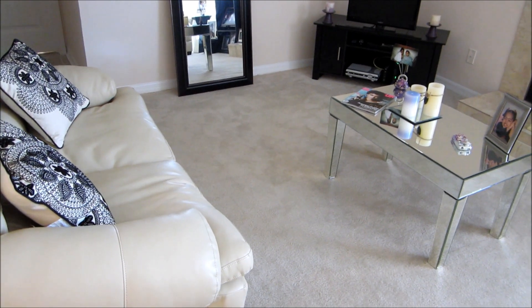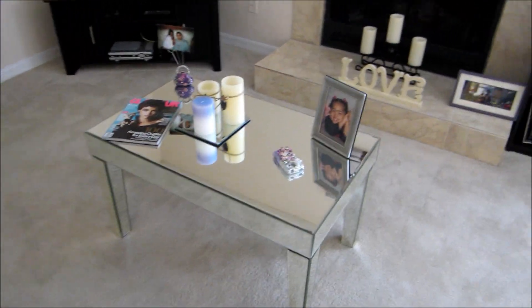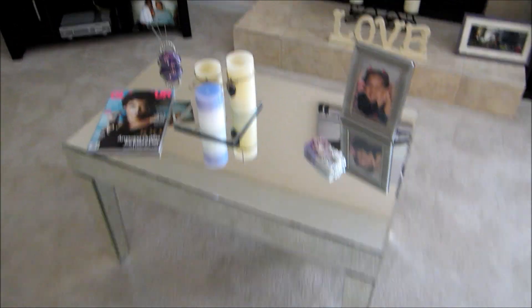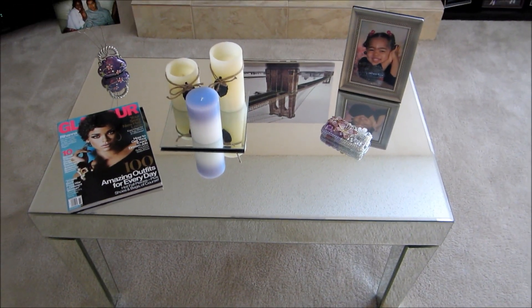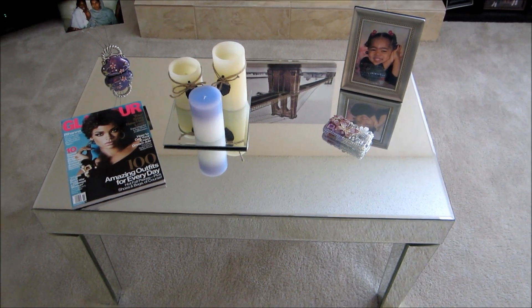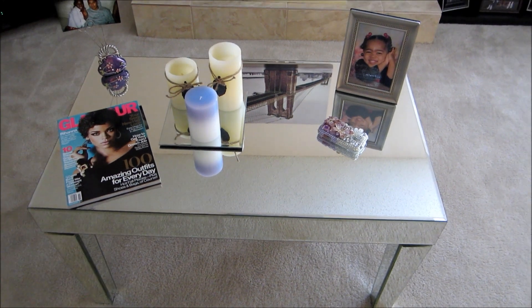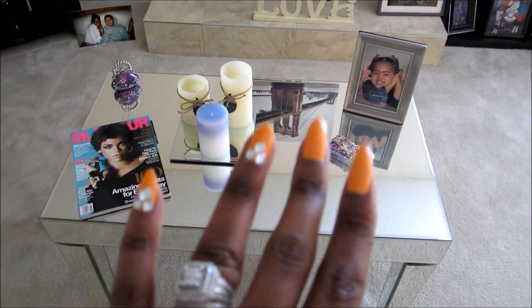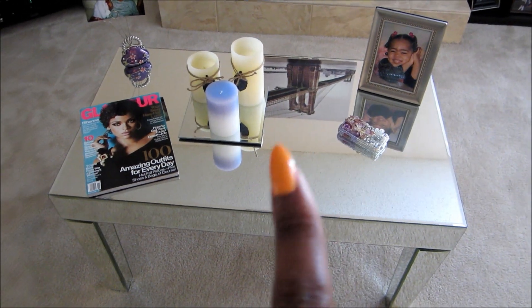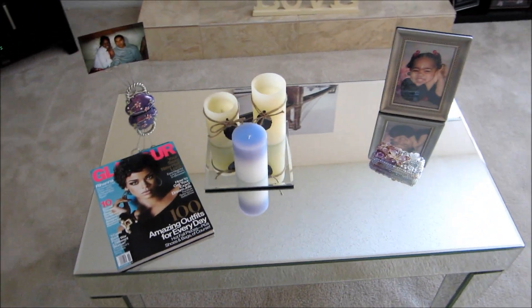Next I wanted to show you this coffee table — it's just basically another mirrored piece that I got from Target. This mirrored piece is about $130, but you can possibly find it on sale for cheaper. This piece actually came not broken, which is one of the few that did, so I was happy about that.